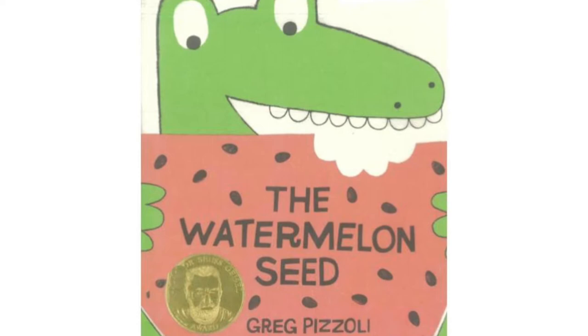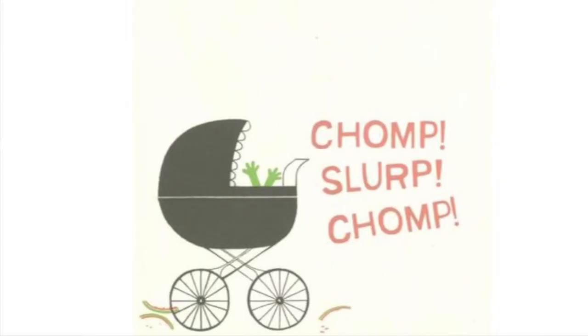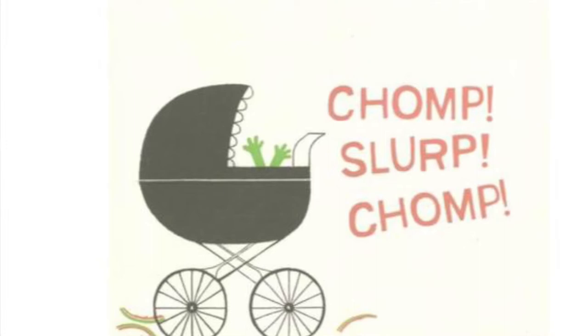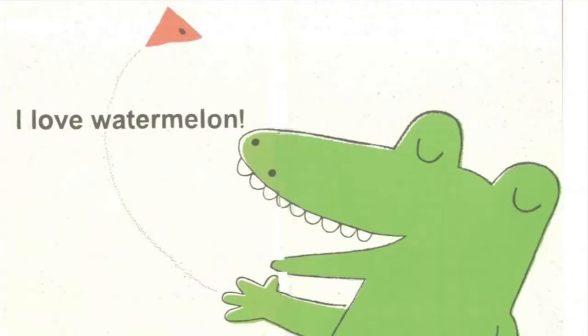This is called The Watermelon Seed by Greg Pozzoli. I love watermelon. Chomp, chomp, chomp. It's the best. Ever since I was a teeny tiny baby crocodile, it's been my favorite. Chomp, slurp, chomp. I like it for breakfast. I like it for lunch. I like a big salty slab for dinner, and I love it for dessert. I love watermelon.